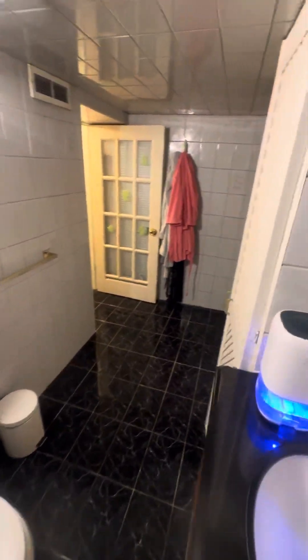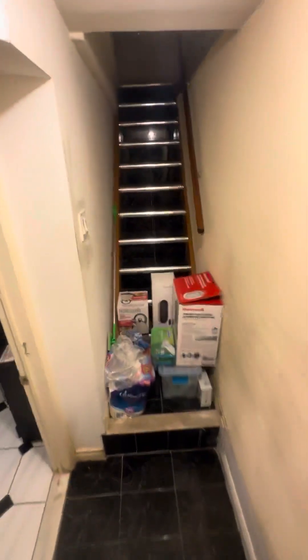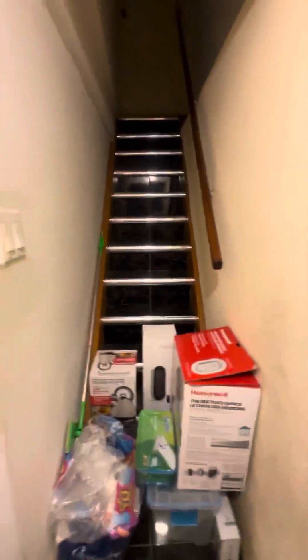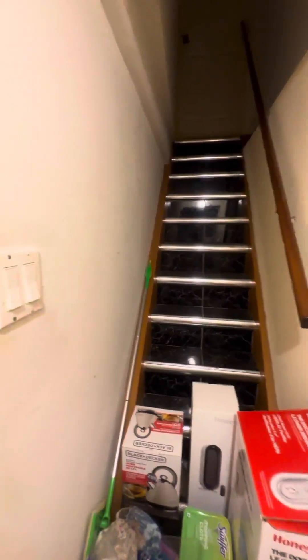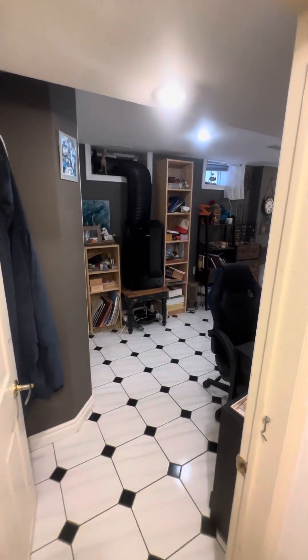Let's make a review from the bathroom. This stairs is permanently closed.